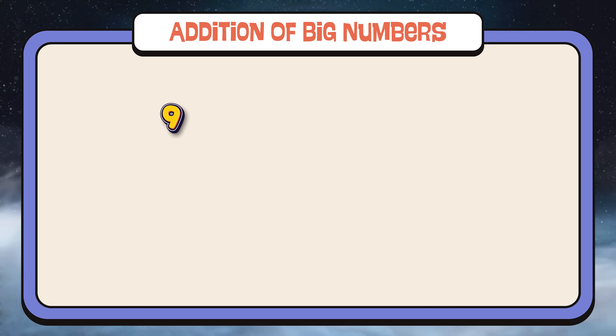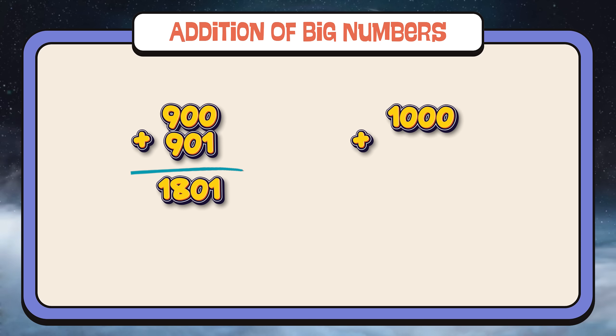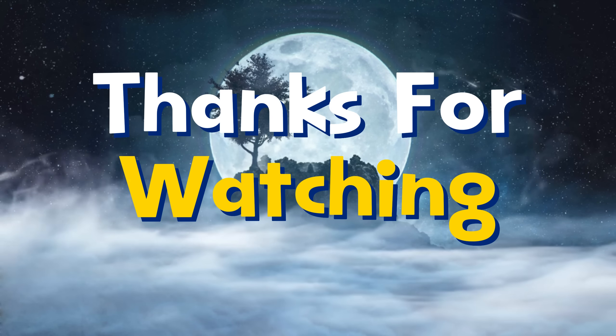900 plus 901 equals 1,801. 1,000 plus 1,001 equals 2,001.